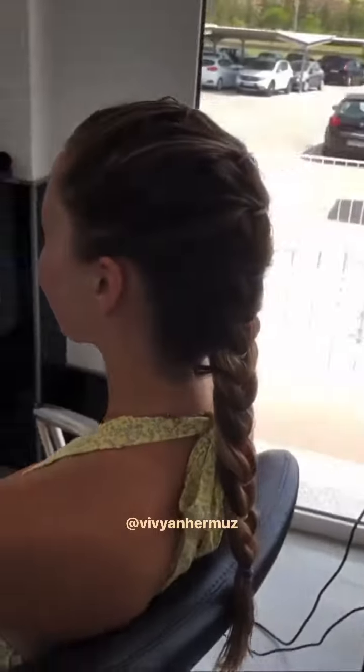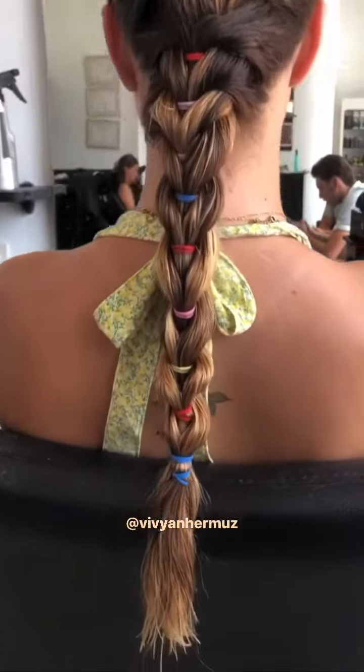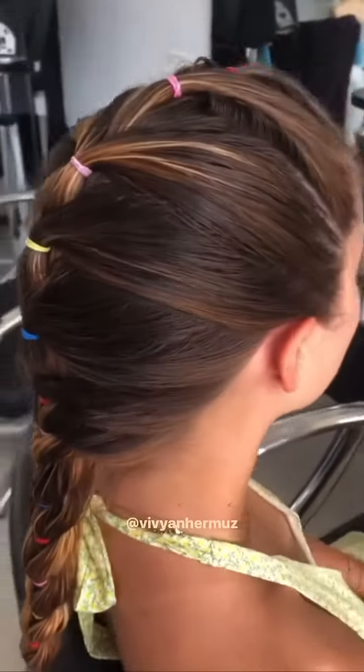Hi everyone, today I have for you this beautiful ponytail I just created. It's easy to do — you section the hair and you just make ponytails. It's great for the summer. I hope you like it, thank you.